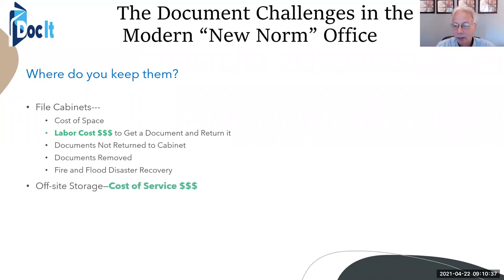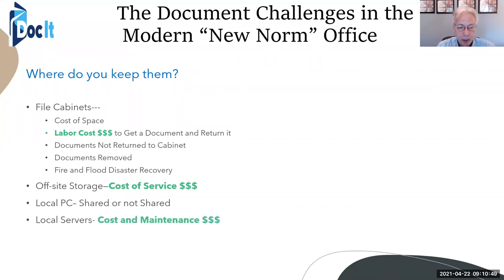Off-site storage — what is the cost of the service? They charge you every time you need to retrieve a file. Maybe on a local level your files are shared, maybe they're not. Local servers have a cost of maintenance, and network-attached storage devices as well.